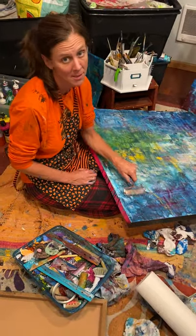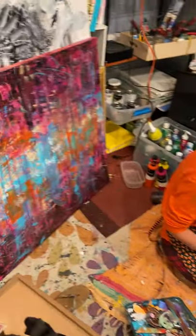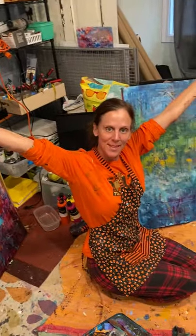This is where the magic happens, and sometimes doesn't happen. As you can see, it's kind of a messy studio — got a lot of art in here. If you were showing up, I would clean it, but you're not. So here's the truth. Thanks for the journey.